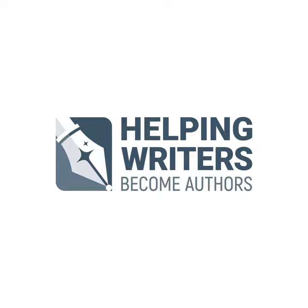This is KM Weiland and you're listening to the 359th episode of the Helping Writers Become Authors podcast. We're getting so close to the release of my latest writing how-to book, Creating Character Arcs.